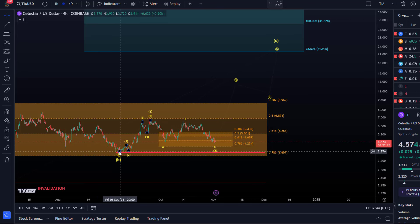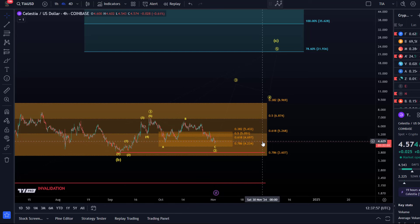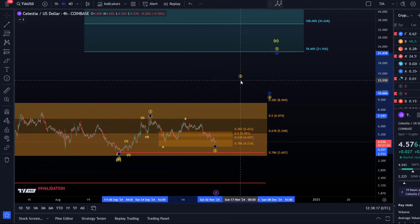$3.80 is the September low. There is some wiggle room between the 78.6 retracement at $4.23 and the invalidation point, but there is absolutely no wiggle room if the price invalidates the structure. To indicate that the next move up has started, a move above the October high — the B-wave high located at $6.51 — would be a good confirmation that a third wave rally to the upside has actually started.